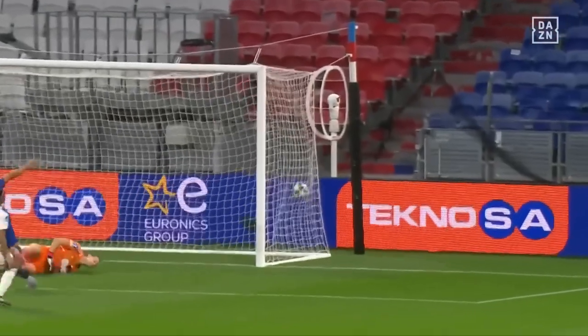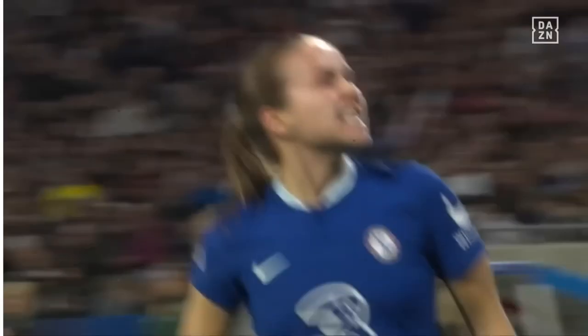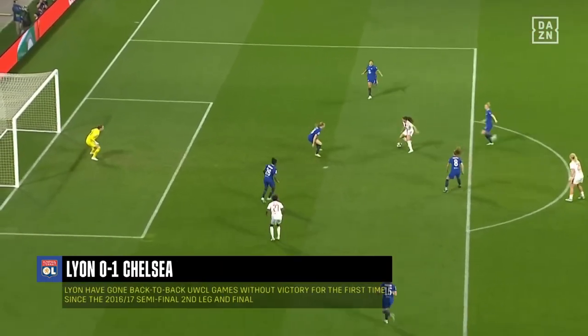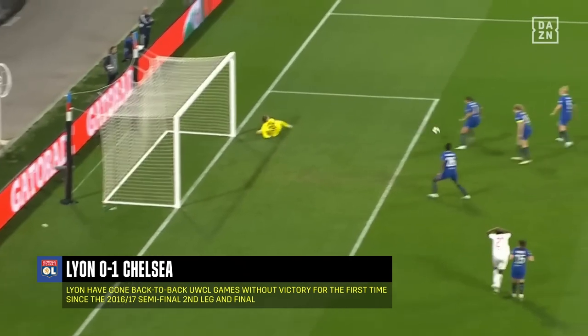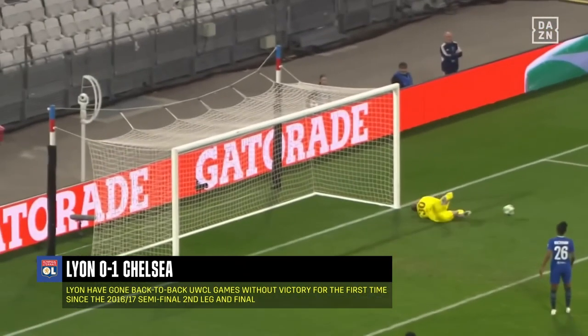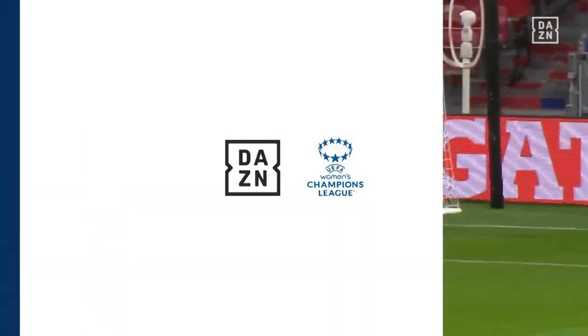Chelsea have had to withstand a little bit of pressure in the opening of this game, but they have the players that, when you get the ball in those areas, can score goals. A fantastic finish. They don't really need to be giving the ball away in those sorts of areas, just giving encouragement to Lyon that they can get back in this game. Chelsea have got Lyon where they want them at the moment, but if you give the ball away in those areas when they're right on top of your goal, it's dangerous.